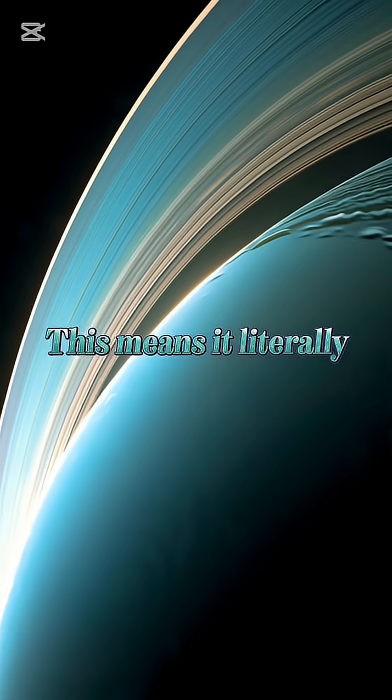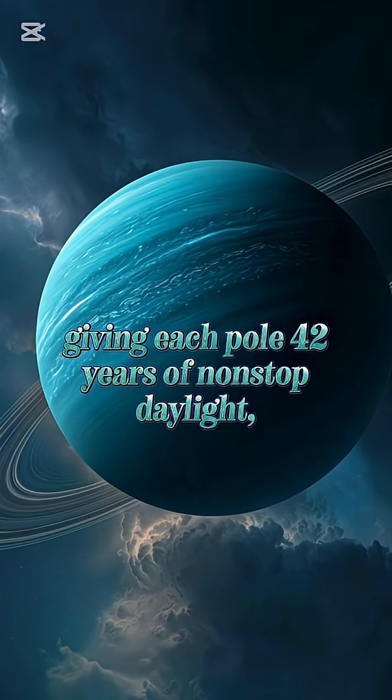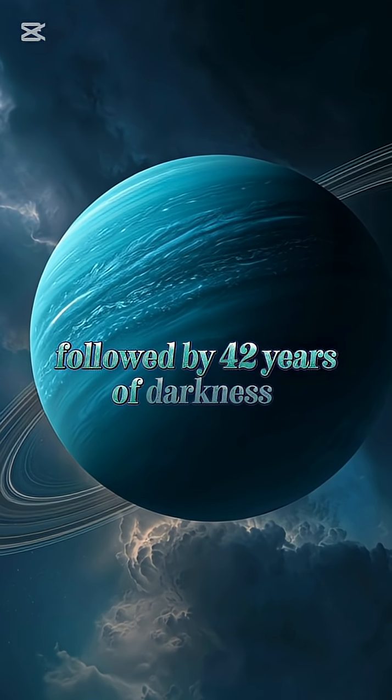This means it literally rolls around the sun, giving each pole 42 years of non-stop daylight, followed by 42 years of darkness.